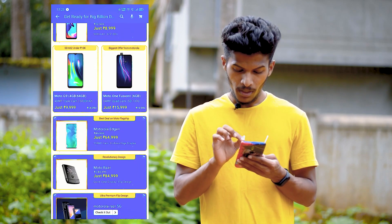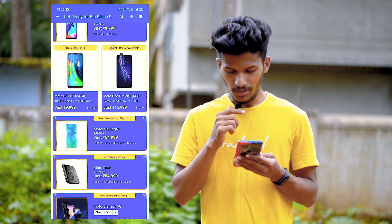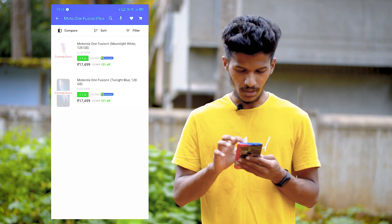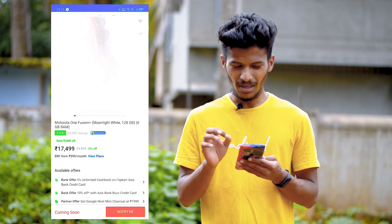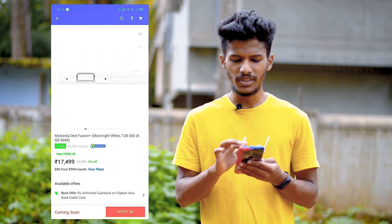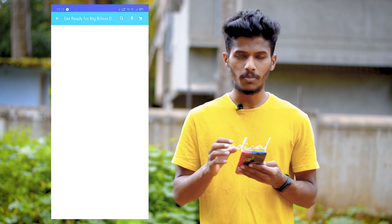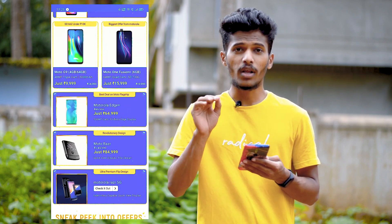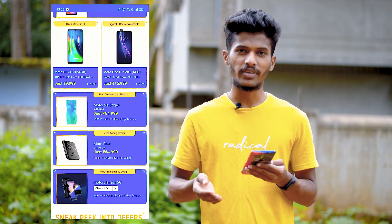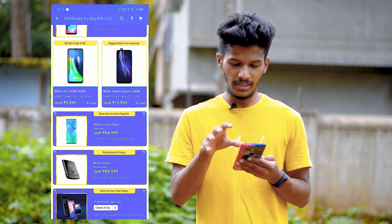Moto One Fusion has 6GB RAM. Its price is around ₹18,000 to ₹17,500. The phone's features and display are very good. If you buy it in the sale, it will be very cheap, and if you apply a card, you will get an extra discount.